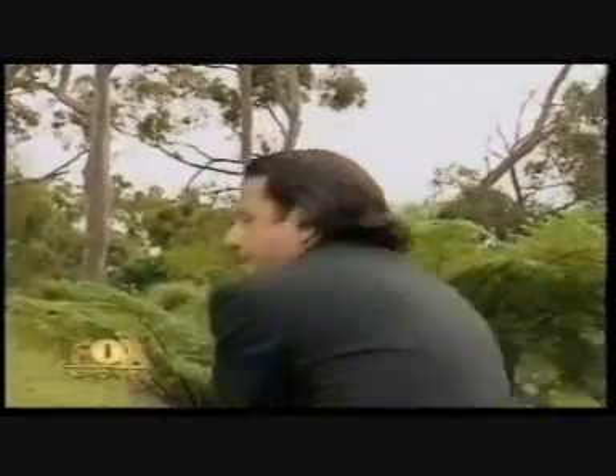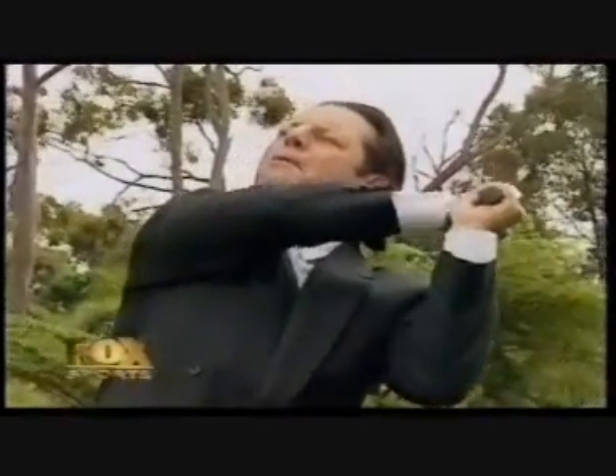One: the left-right lateral fade, to correct that wayward hook or slice.